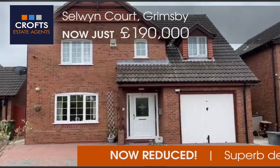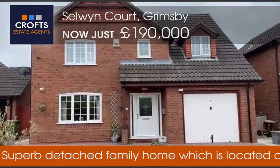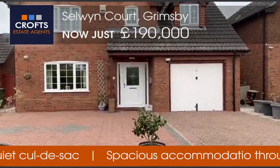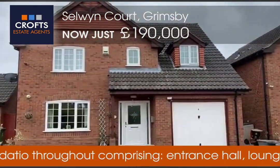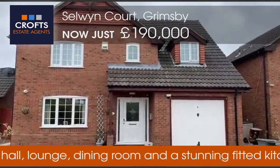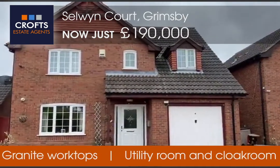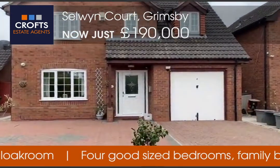Welcome to Crofts Estate Agents. We're in Grimsby on Selwyn Court, looking at this four-bedroom detached house set down a very lovely private cul-de-sac with plenty of off-road parking to the front, full uPVC double glazing to the front and rear. The property is on the market and it's just reduced today to £190,000, which makes it a really nice competitive buy. The property's got a new kitchen fitted to the tune of £23,000 and we think it makes a superb property.